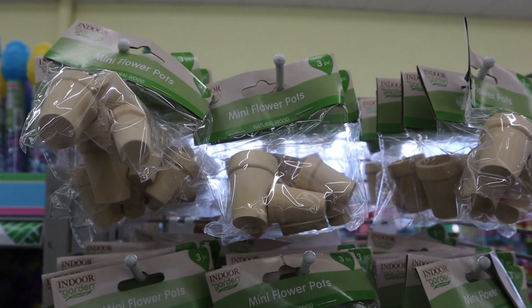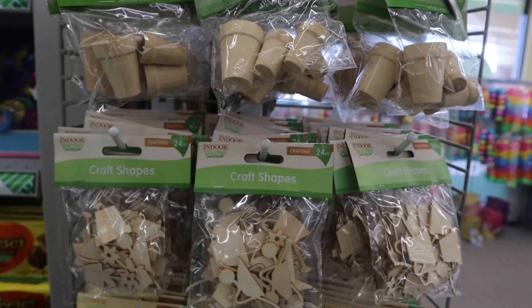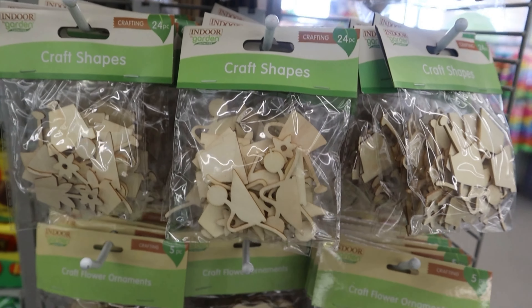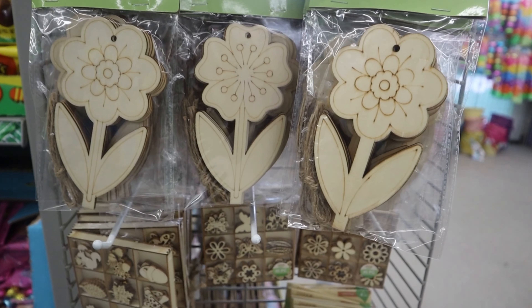How cute are these mini flower pots? These are really cute for DIYs and cute little projects for the kids — I feel like a Sunday school project, and that's the vibe I'm getting from this.